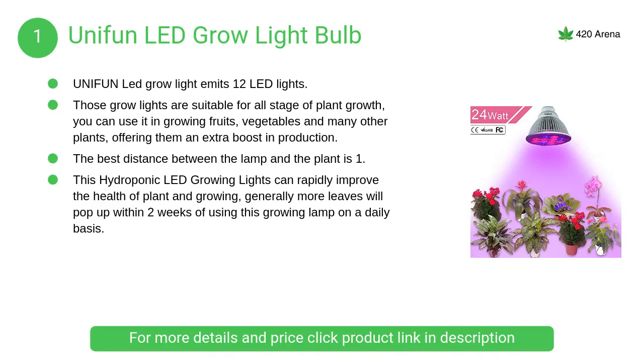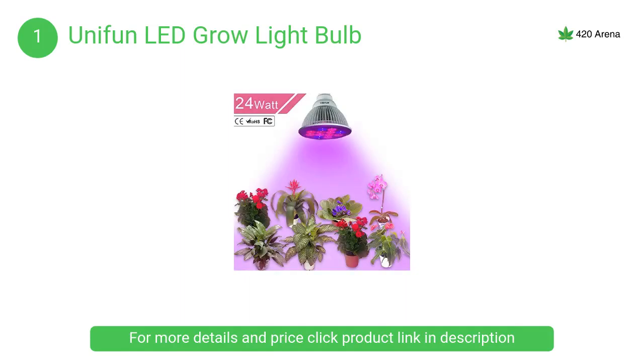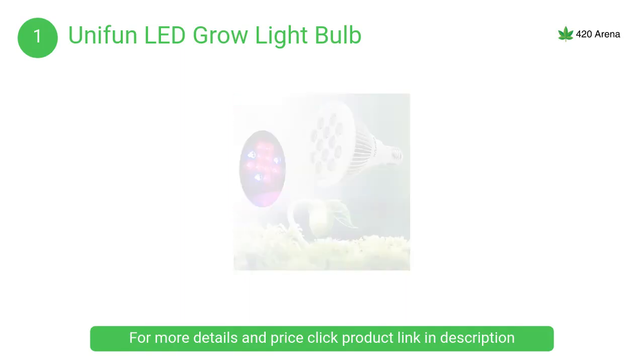At number one, the Unifun LED grow light bulb. These grow lights are suitable for all stages of plant growth. You can use them for growing fruits, vegetables, and many other plants, offering them an extra boost in production.